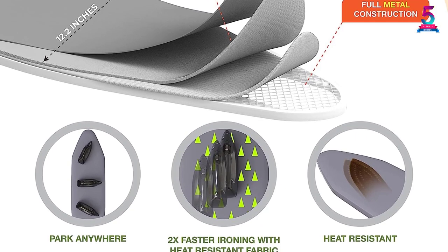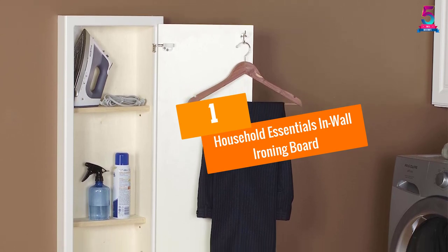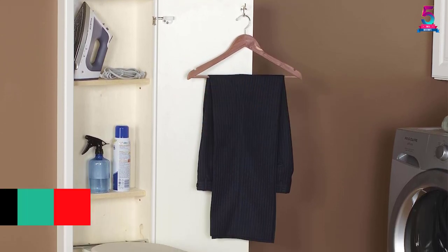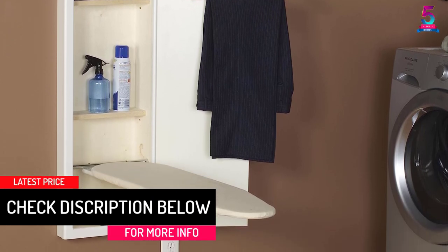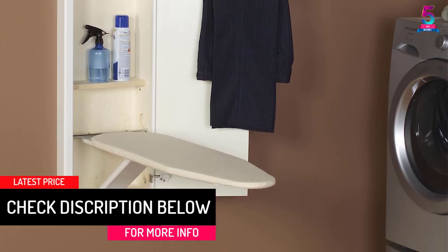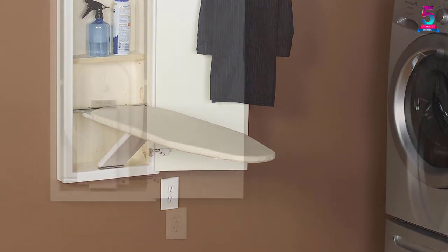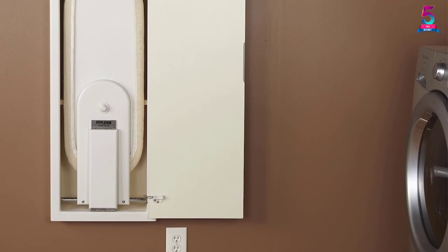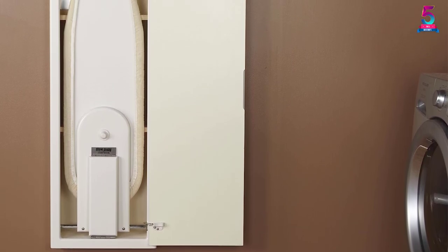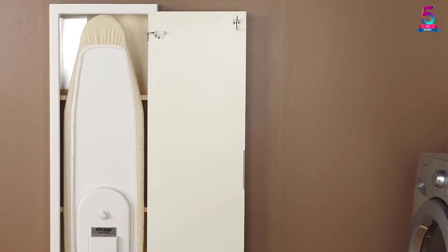At number one: the Household Essentials In-Wall Ironing Board. This product is the perfect addition to your laundry room and gives an aesthetic appeal to users. You can rotate it 90 degrees to the left and right, and easily tighten or loosen it with simple adjustments. It has a clothing and shelving hook to keep ironed clothes fresh, and heat-resistant plates that safely store a warm iron.